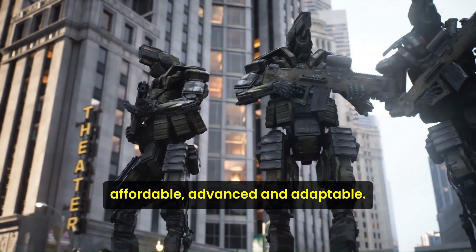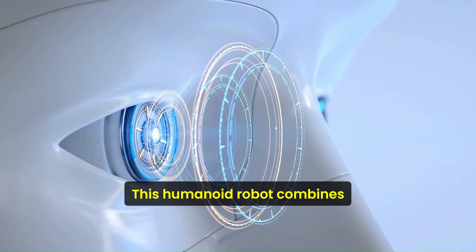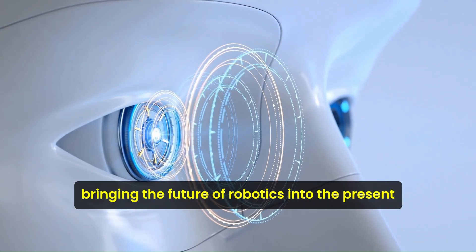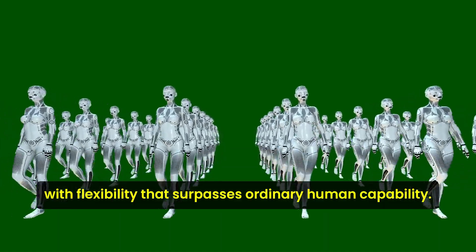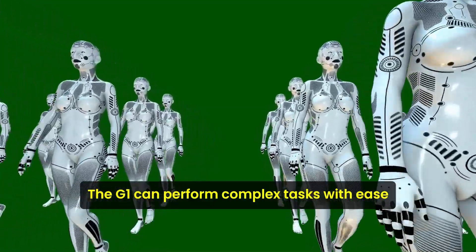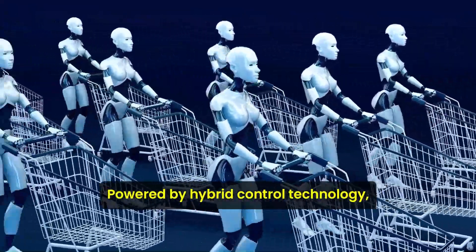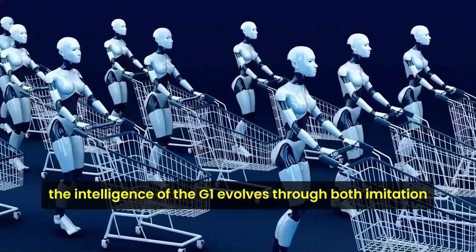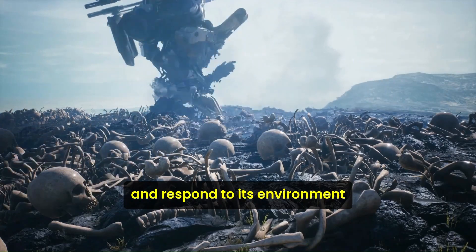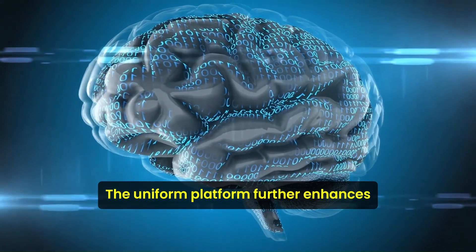Affordable, advanced, and adaptable, the Unitree G1 is set to change our world. This humanoid robot combines cutting-edge technology with practicality, bringing the future of robotics into the present. With flexibility that surpasses ordinary human capability, the G1 can perform complex tasks with ease. Its force-controlled hands manipulate objects with a finesse akin to human touch, powered by hybrid control technology. The intelligence of the G1 evolves through both imitation and reinforcement learning, allowing it to adapt and respond to its environment with increasing sophistication.